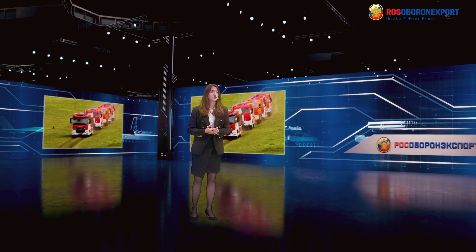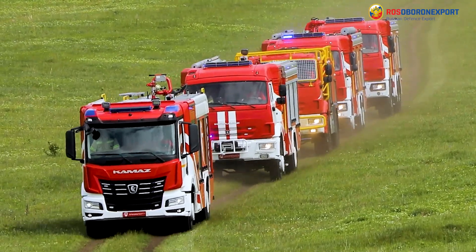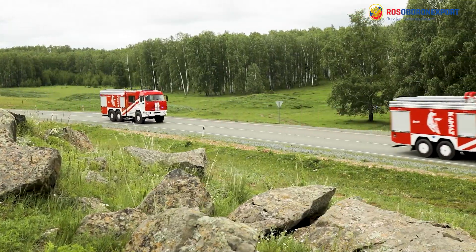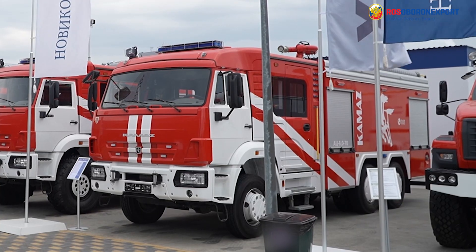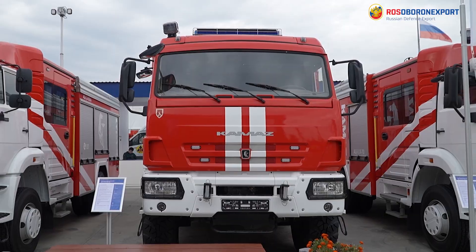Good day! We continue a series of videos about firefighting equipment. In previous reviews we touched on some new products designed to extinguish forest and city fires, as well as to carry out emergency rescue operations at height.